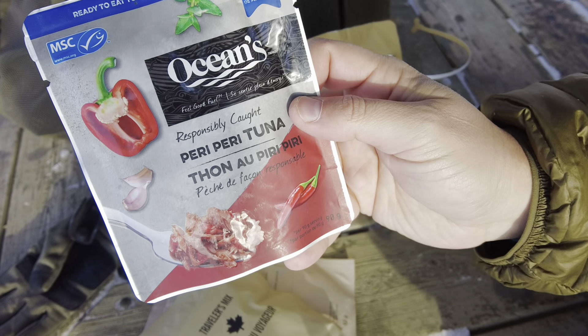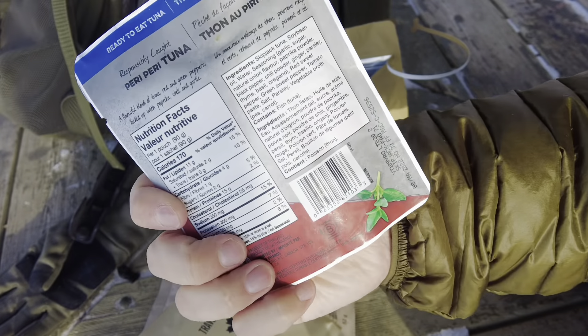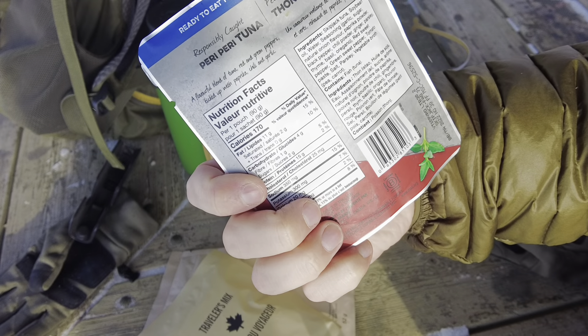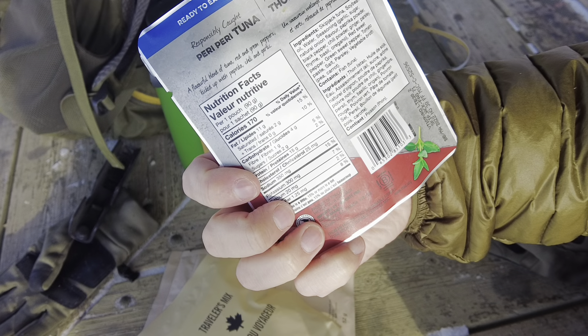Here's the peri peri tuna. This is just a straight up commercial pack, so that's got to be good. Not too much in there — 170 calories — but man, that protein, that's going to help.